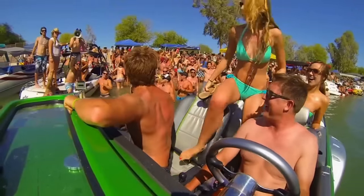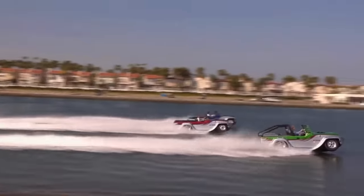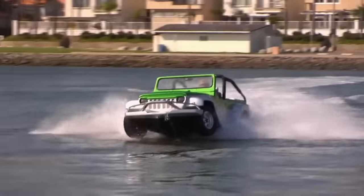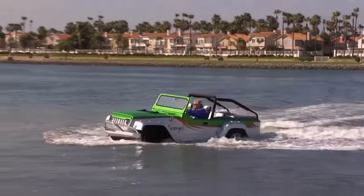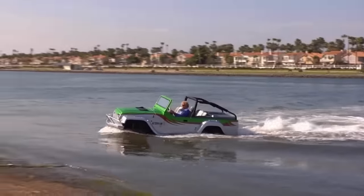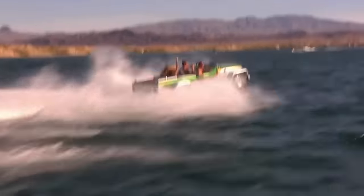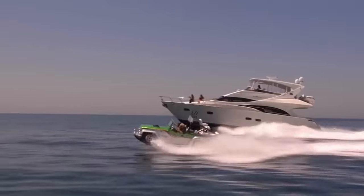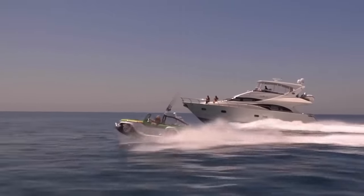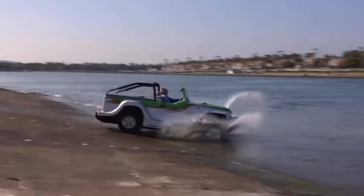Whether you're exploring off-road trails, towing a water skier, or enjoying water sports, the Panther Pro can do it all. This four-seater convertible is the fastest and most versatile amphibious car out there, effortlessly switching between land and water modes to conquer any terrain with ease. For $198,000, you can own the thrill of a lifetime with the Panther Pro.